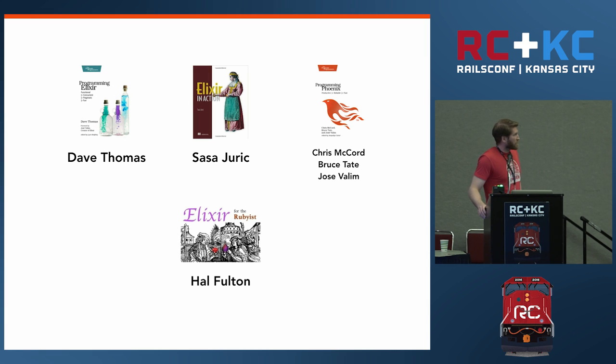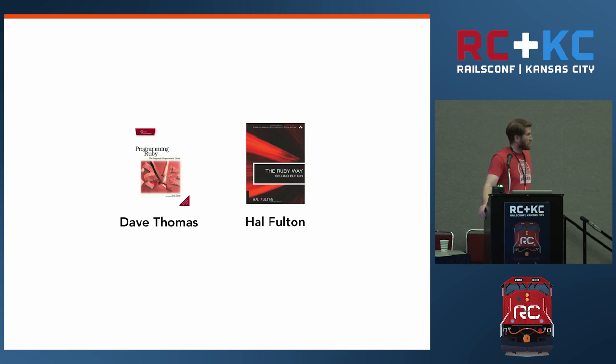Some reading material if you're interested: there are some really good books out there on Phoenix and Elixir. Saša Jurić's Elixir in Action is a more advanced introduction. Programming Phoenix just came out, written by Chris McCord, José Valim, and Bruce Tate. And finally, Elixir for the Rubyist by Hal Fulton is still under development. Two of these names may seem familiar — Dave Thomas and Hal Fulton are also known as the authors of Programming Ruby (the Pickaxe book) and The Ruby Way. The authors of two of the most important books in evangelizing Ruby are now evangelizing Elixir.